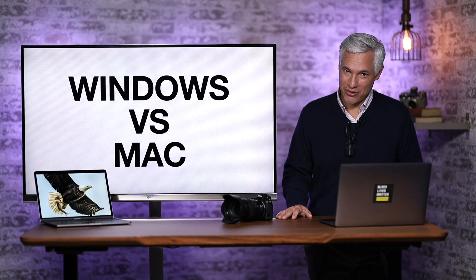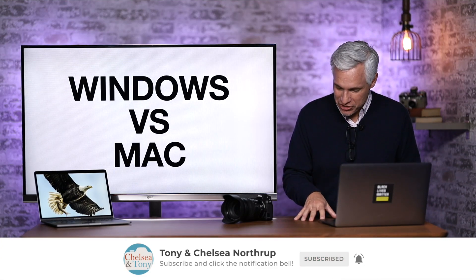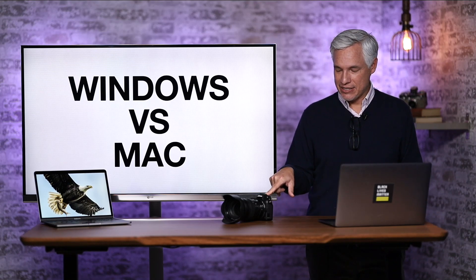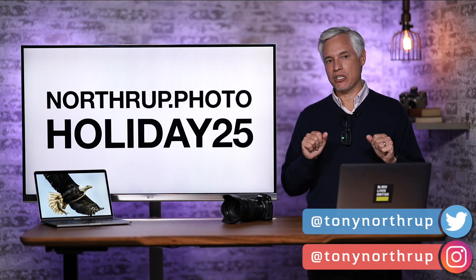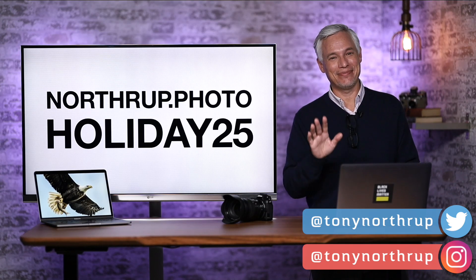In the comments below, I'd like to hear your own thoughts. Don't forget to subscribe — we have lots more tutorials coming, we're going to teach you photography, and we have reviews coming on cool cameras like the Nikon Z5. We also have a sale going on at northrup.photo — use coupon code HOLIDAY25 for 25% off all of our award-winning photography education. Thanks and bye.